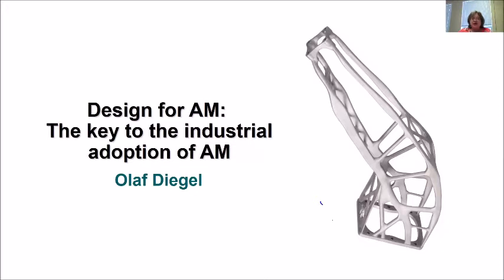His talk is titled Design for Additive Manufacturing: The Key to Industrial Adoption of Additive Manufacturing. We request that you mute your microphones and phones during this presentation for the most optimal experience. The speaker will provide his contact information for questions after the presentation is over. Thank you, and now I turn the presentation over to Olaf.